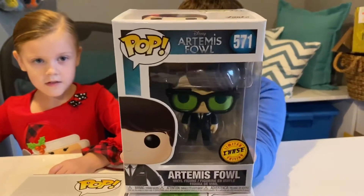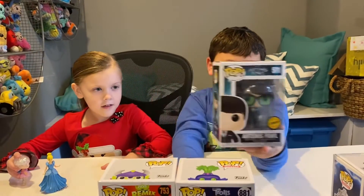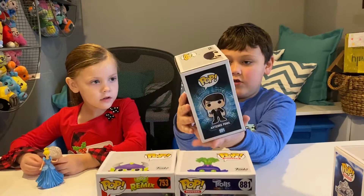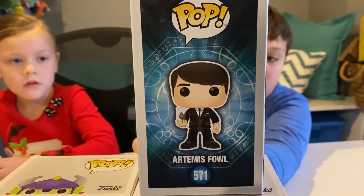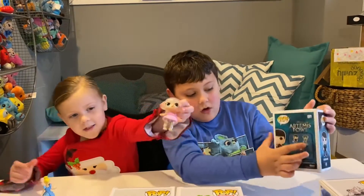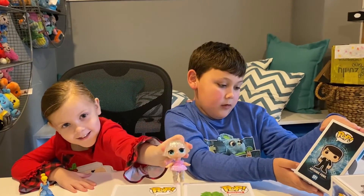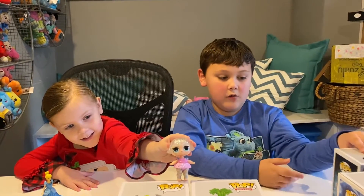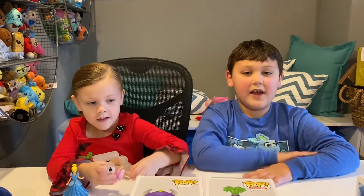Here he is — pretty cool! There's also a new version without his glasses. Both versions are new; the common version is right there. They had the whole set including the chase, except for Holly Short. They had the normal Artemis Fowl, Mulch Diggums, and the chase Artemis Fowl, which we now have. We hope you enjoyed this video of Jackson's Fun Save Toys — see you again, bye!